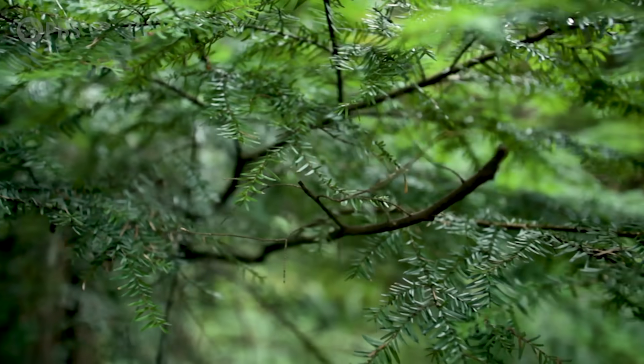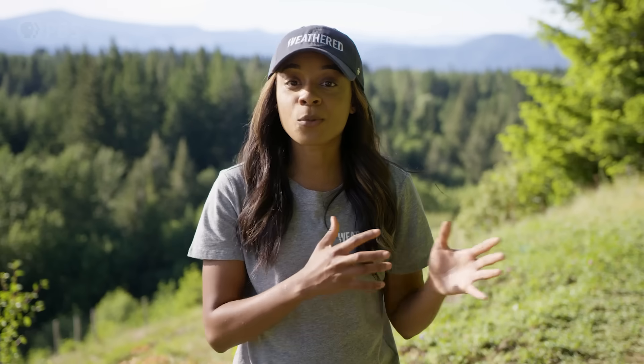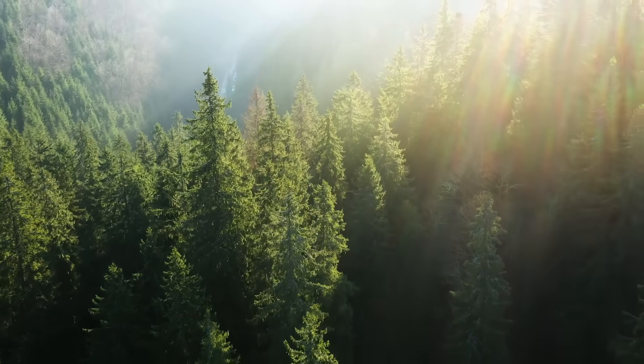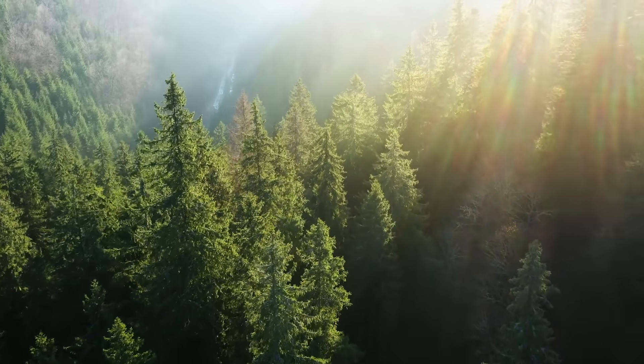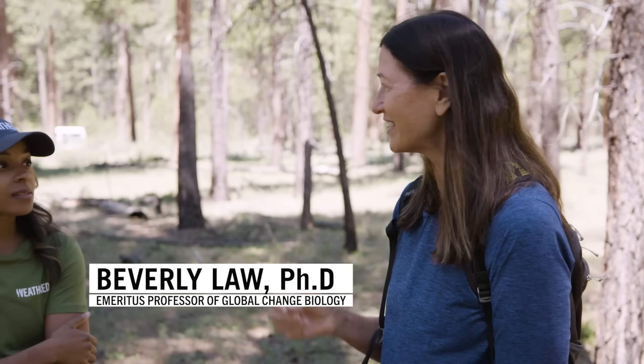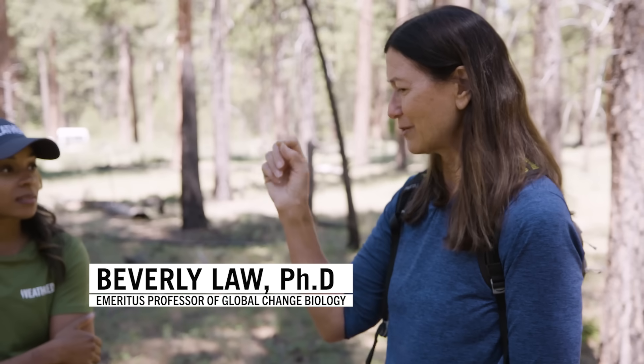Nearly everything you see in a forest is half carbon — the branches, trunks, bark, needles, and more. But a forest is more than just living trees. It's a cycle. There are little holes in the leaves of all of these trees — all trees — and they take up carbon dioxide from the atmosphere and use some of it to grow new cells. And then soil microbes are decomposing things, so they give off carbon dioxide.